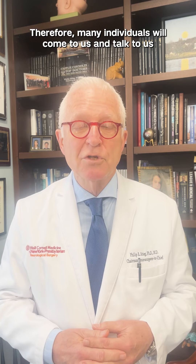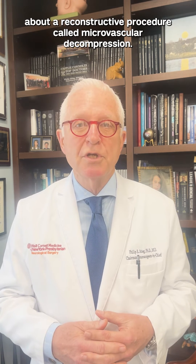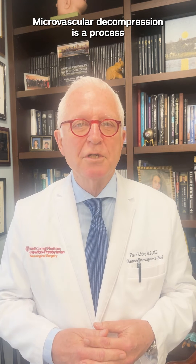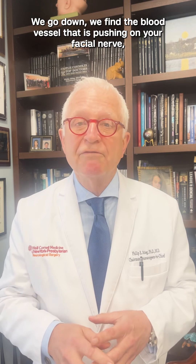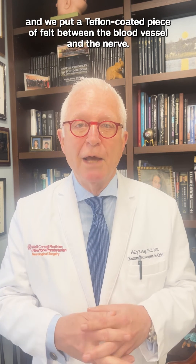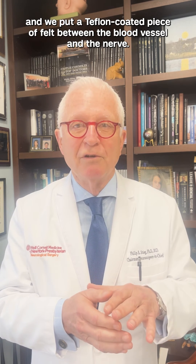Therefore, many individuals will come to us and talk about a reconstructive procedure called microvascular decompression. Microvascular decompression is a process whereby we make a small bony window behind your ear, we go down, we find the blood vessel that is pushing on your facial nerve, and we put a Teflon-coated piece of felt between the blood vessel and the nerve.